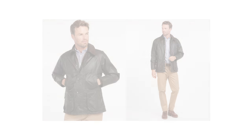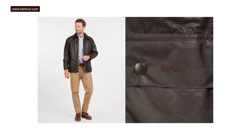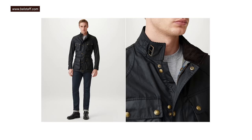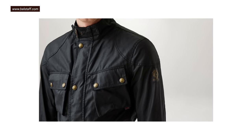Yes, Barbour and Belstaff have their very famous wax jackets, but they're British, they're more expensive, and I don't think they're cool. Those are not cool jackets — they're boxy, they're long, they're designed for rich people hunting foxes and look like it, and they're so waxed that they permanently look like they're dripping wet. I don't like British wax jackets, and neither, it appears, does James Bond.